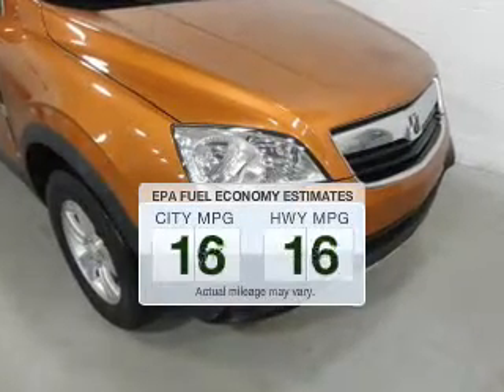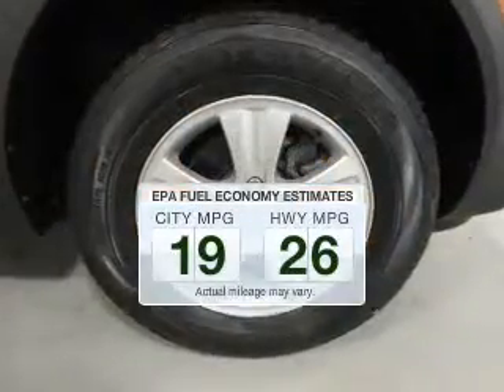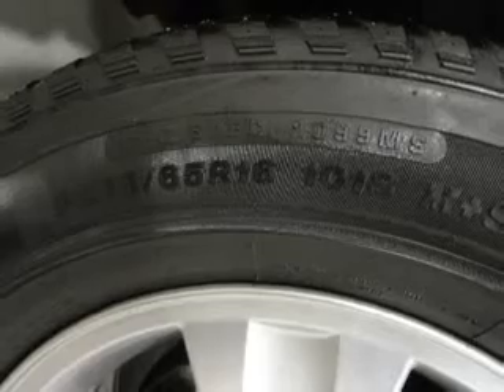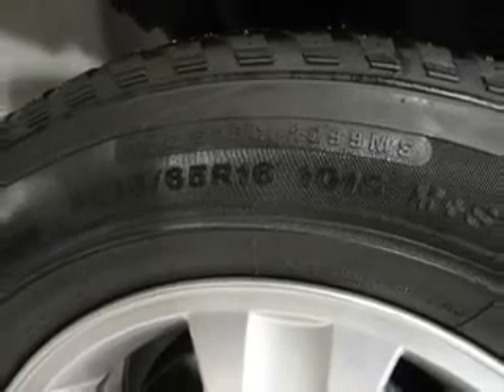Better gas mileage means better long-term driving, and this ride delivers with a great low fuel consumption rate. The powertrain includes front-wheel drive with an efficient four-cylinder engine that responds smoothly to its automatic transmission.